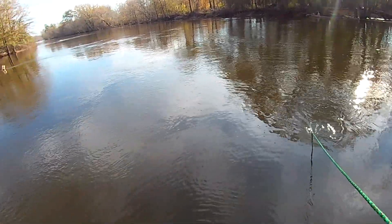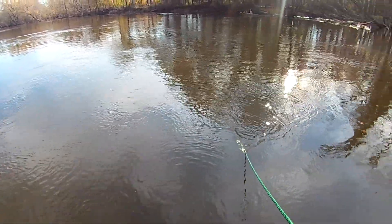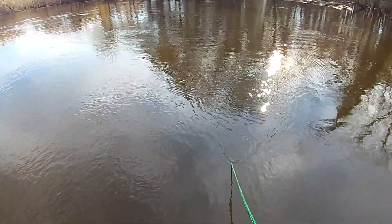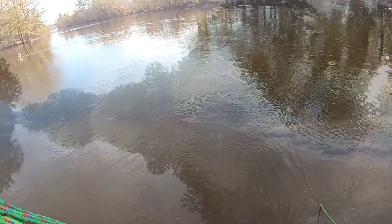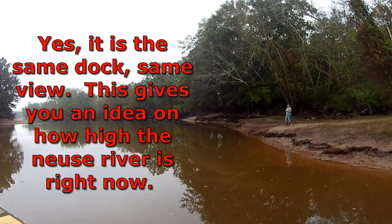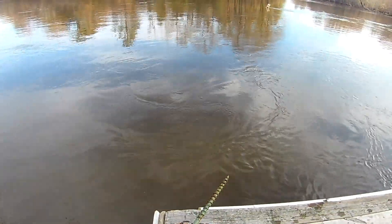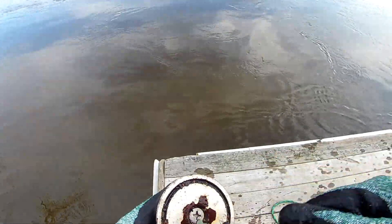Last time we were here fishing, this dock was actually a little lower and there was some land, but now it's covered up — the water from the river being so high has covered it up. I got a screw. Nice.